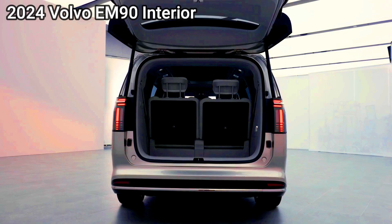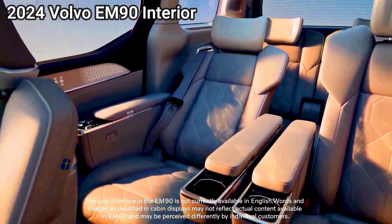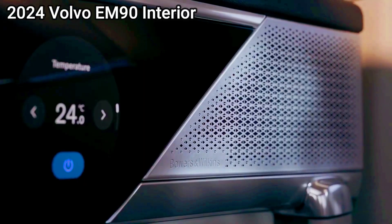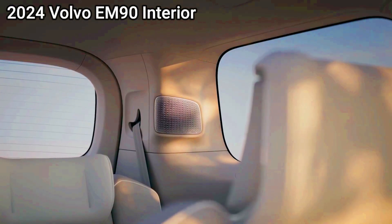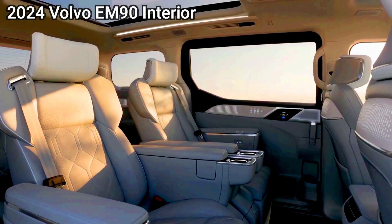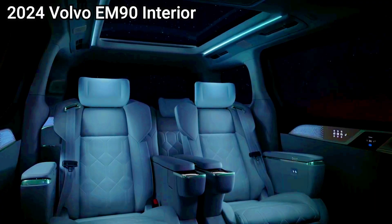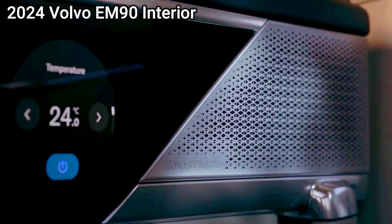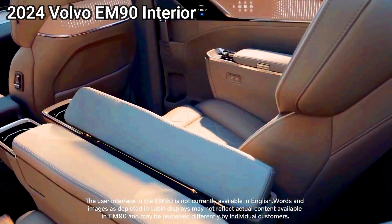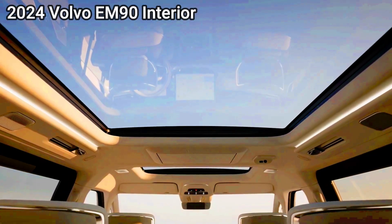Cabin luxury is heightened by a six-seater layout, with Volvo resisting the urge to cram in as many seats as possible. Instead, there's a pair of airline-style armchairs in the middle row and a conventional third row. The middle row seats can slide fore/aft, recline electrically, and are heated and ventilated, with their own control panel for climate control, audio, and other features. They also get folding tray tables, while a large 15.6-inch screen folds down from the ceiling to allow occupants to stream videos, work, take Zoom calls, or listen to music on the 21-speaker Bowers and Wilkins sound system.